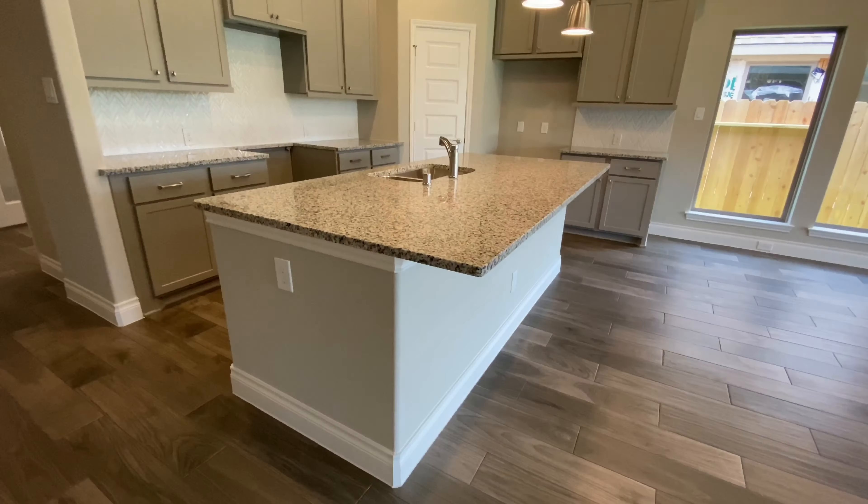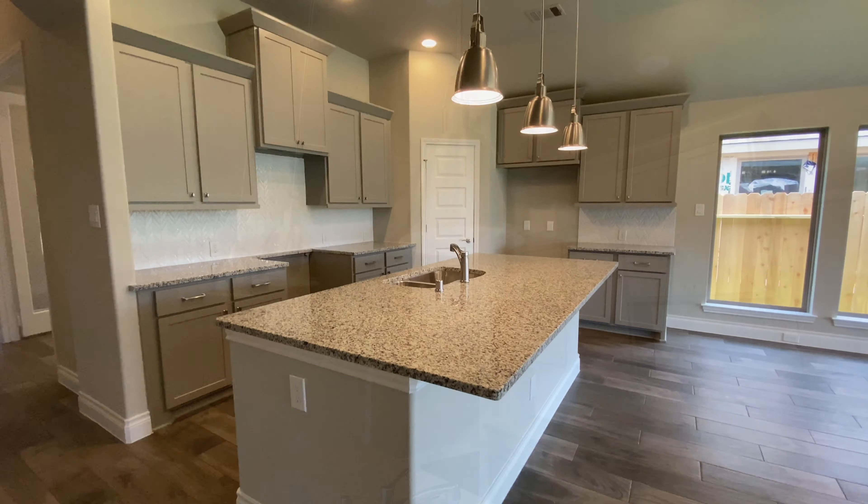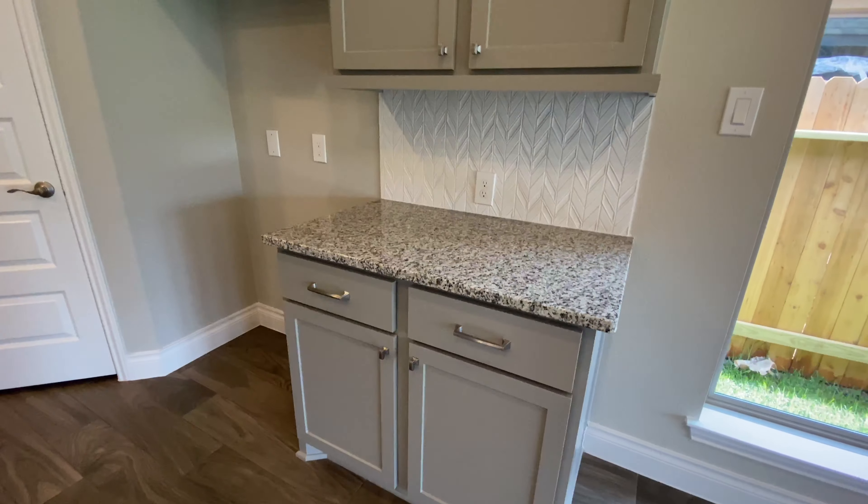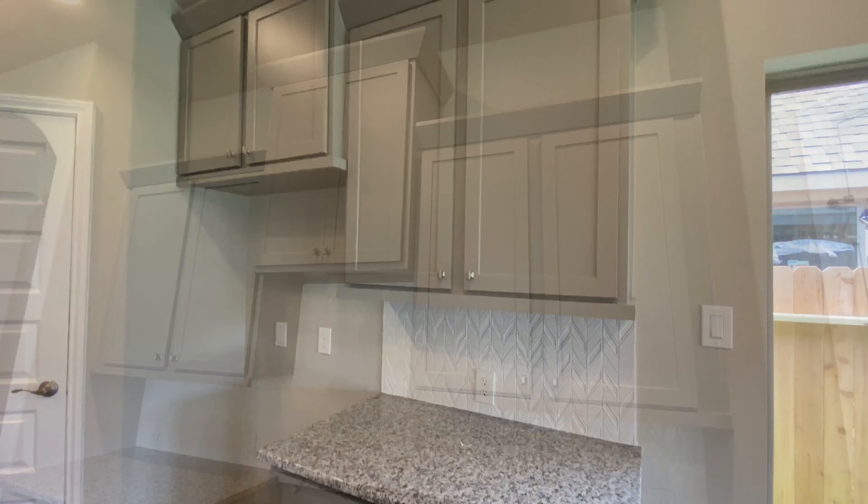The kitchen features a large island with built-in seating space, pendant lighting, gray cabinets, modern backsplash, and a walk-in pantry.